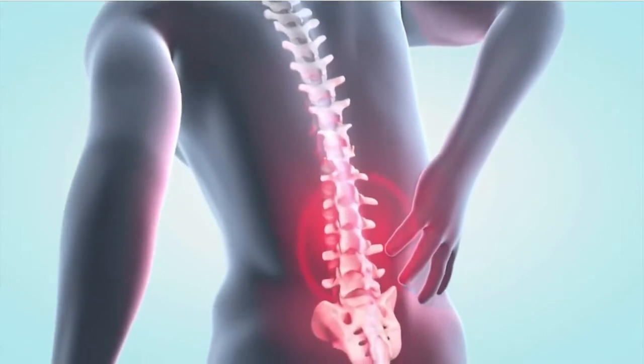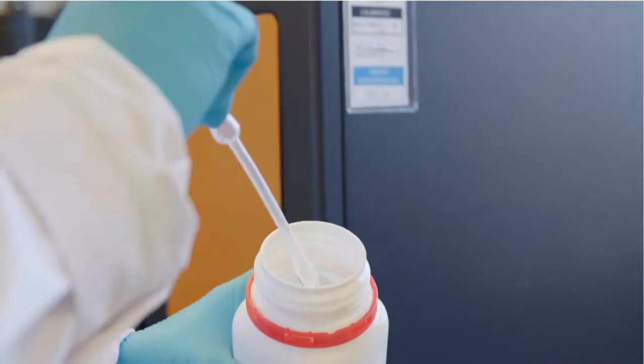Chronic lower back pain is a very debilitating disease with very few treatment options available to clinicians at the moment. It's been reported 80% of the population will suffer from back pain once in their life.